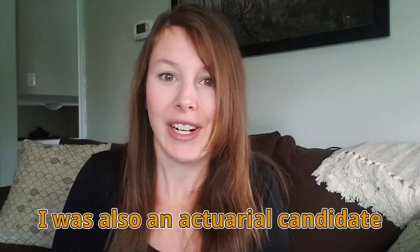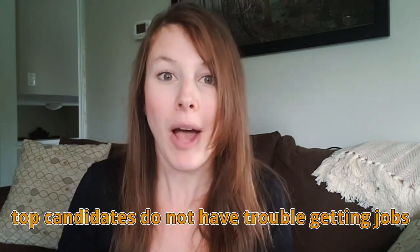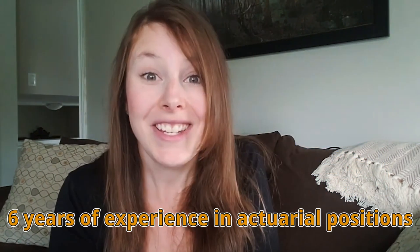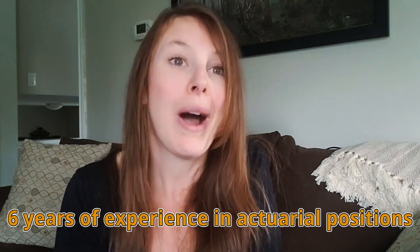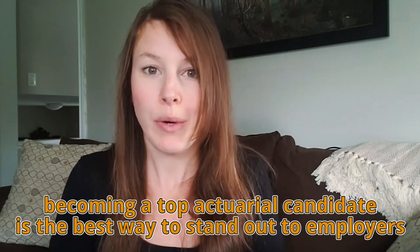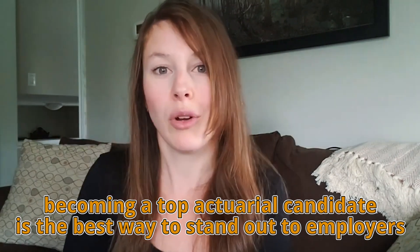Even myself — I was an actuarial candidate when I got my first job. So over and over, we've seen that top candidates do not have trouble getting actuarial jobs. There was also the time that I studied 100 entry-level actuarial job postings, and what I found was that a top candidate would be eligible and a great fit for any one of those 100 jobs. On top of that, I have six years of experience working in actuarial positions, so I know what entry-level candidates are doing day to day and what skills they really need.